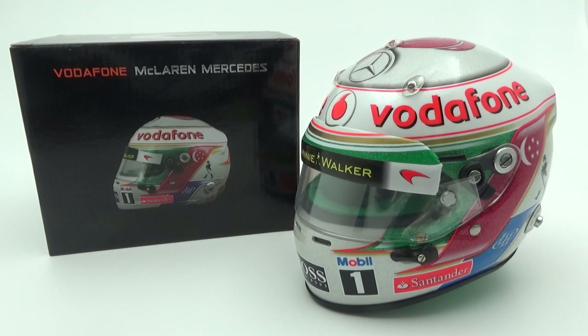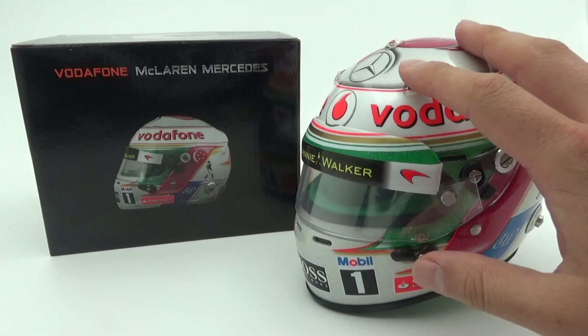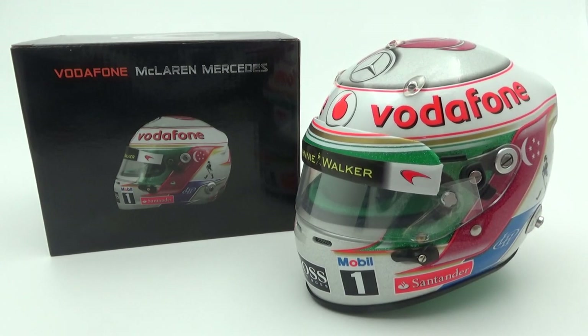Hello and welcome again to another review. In this video I'll be looking at a half-scale mini helmet. This is the Arai GP6 helmet Lewis Hamilton used at the 2012 Singapore Grand Prix.